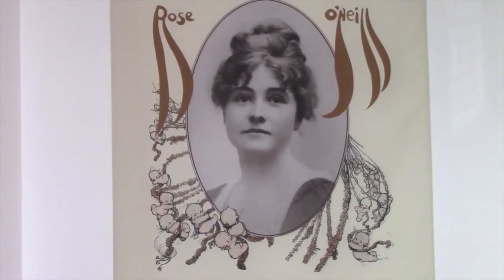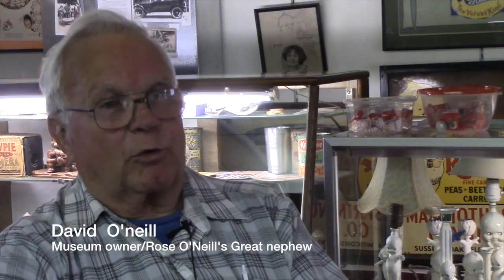Rose O'Neill was my great-aunt. My grandfather was Rose's older brother. Rose was born in 1874.